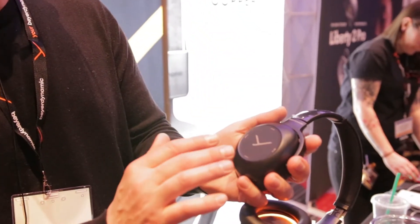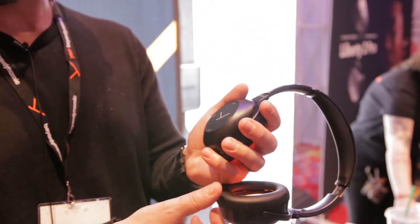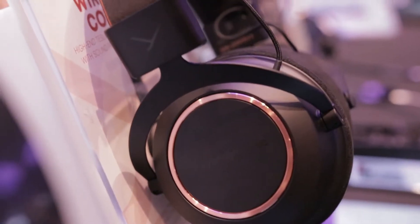There's a touch control on the right ear cup — volume up, volume down, next track, back track. There's also a microphone so you can communicate on your smart device. The Lagoon is $299.